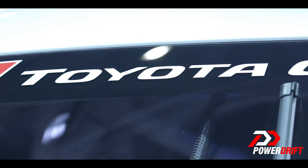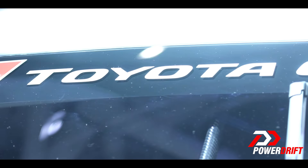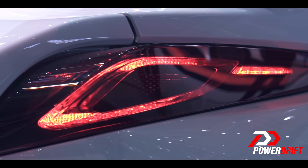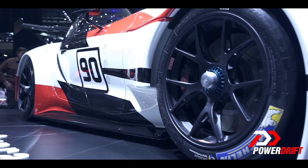More mysterious is the drivetrain powering the car. All Toyota are telling us for now is that it's going to be a front engine set up. However, the rumor tells us that this could share drivetrains with the upcoming BMW Z4, namely the 2.0L inline turbo 4 and the 3.0L inline turbo 6, the latter producing 355hp. But for all we know, it could even be a hybrid.